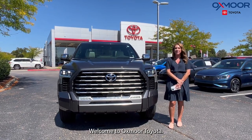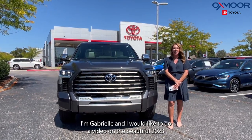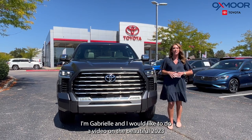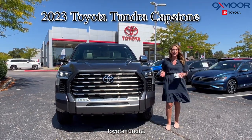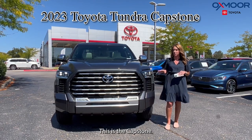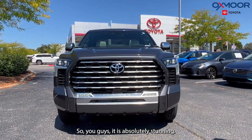Hello everyone, welcome to Oxmoor Toyota. I'm Gabrielle, and I would like to do a video on the beautiful 2023 Toyota Tundra. This is the Capstone, and it is absolutely stunning.